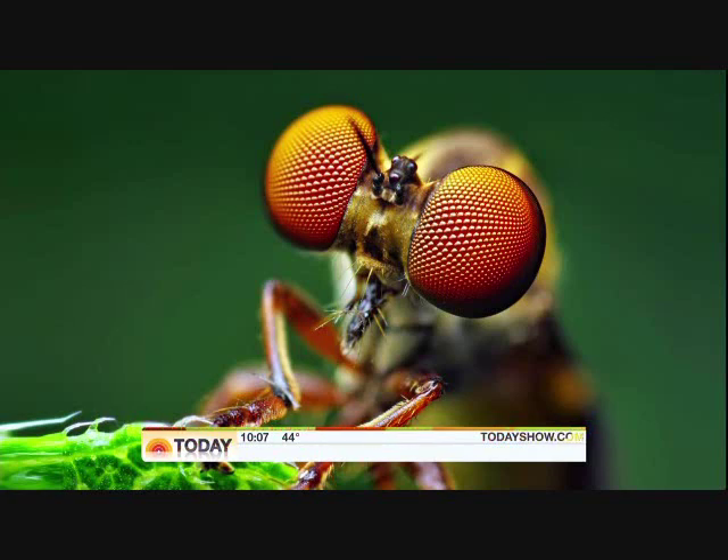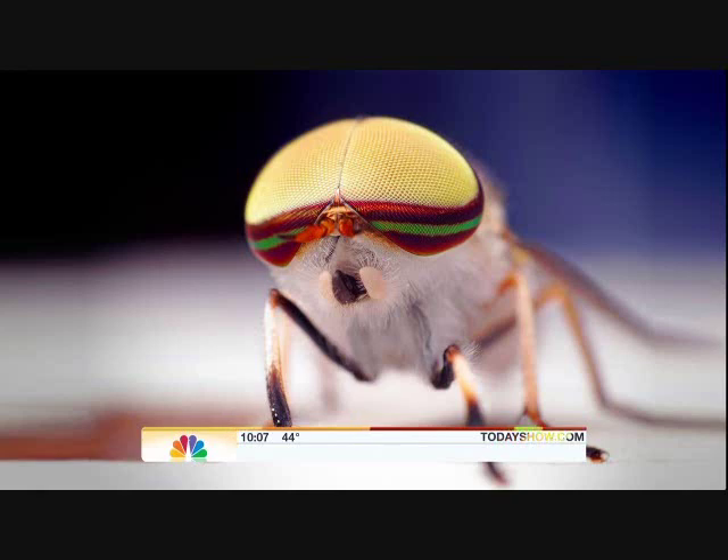How do you get so close like that? That's a robber fly — the entire fly is five millimeters long. Go look at a ruler and see how long five millimeters is. These are amazing. That's tiny. What kind of camera do you use? That's a male horse fly — and it's a normal camera.